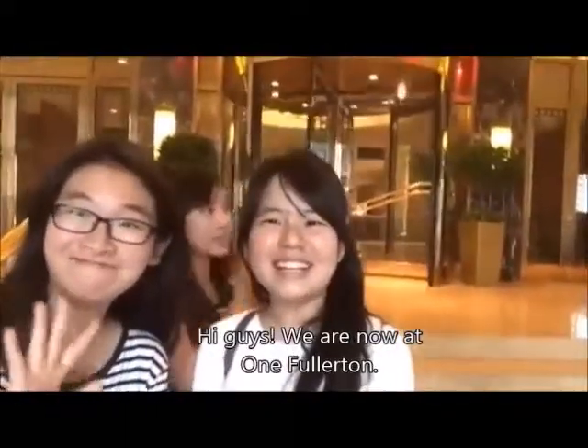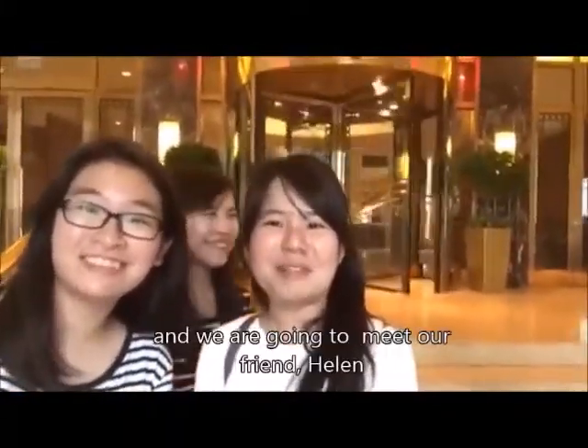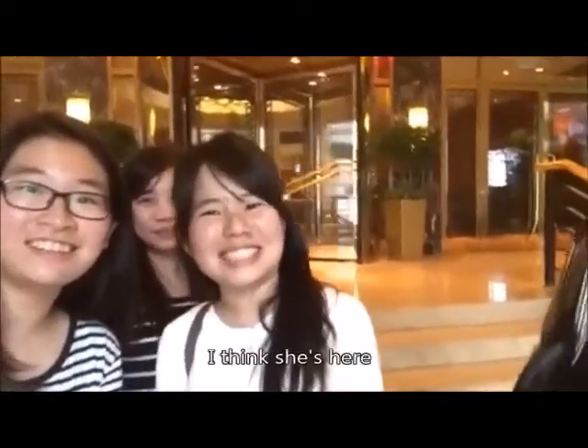So hi guys, we are now at One Fullerton Hotel and we're going to meet our friend Helen. I think she's here!